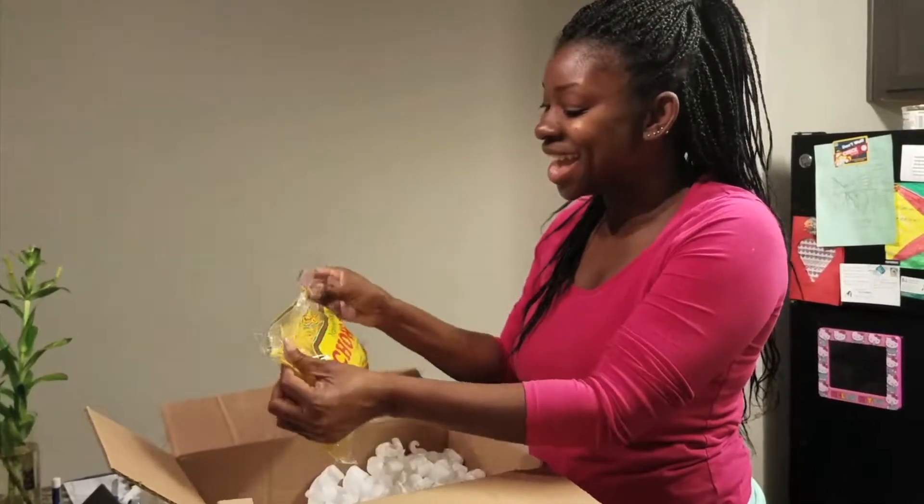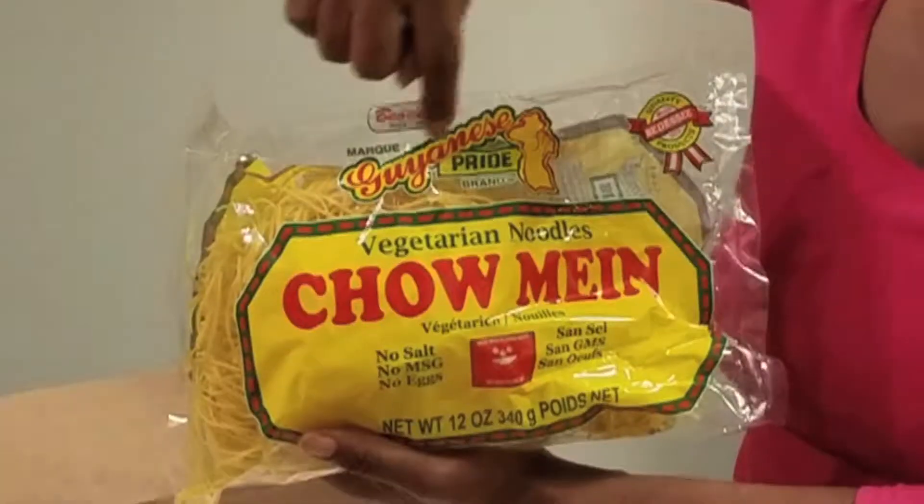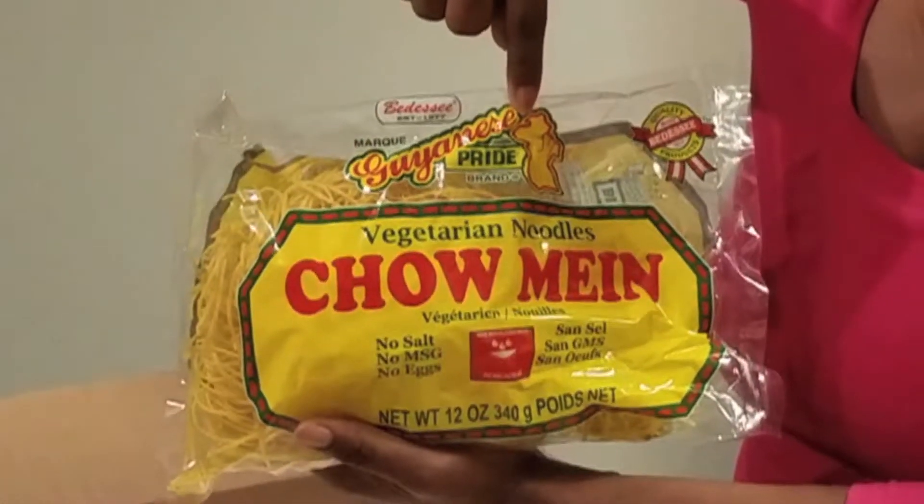Chow mein! Good old chow mein. Some people say chow mein, but Asian people say chow mein — we say chow mein. Anyway, y'all already know what this is, but Guyanese people make that too. And as you can see, the theme for all the things that I bought — Guyanese pride label!